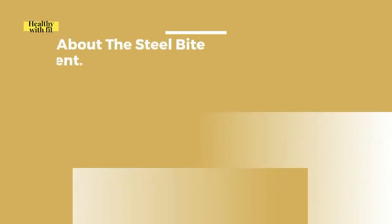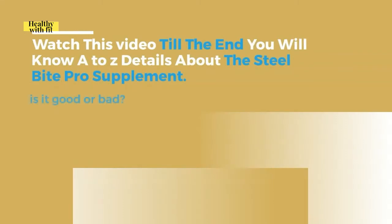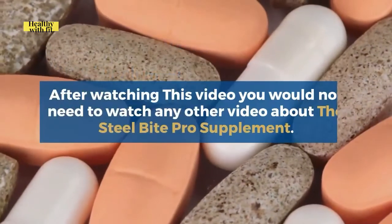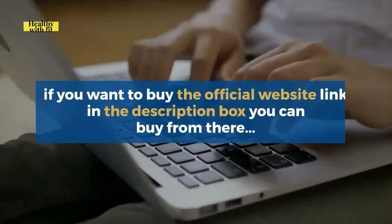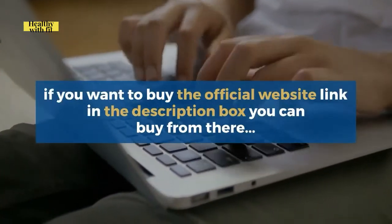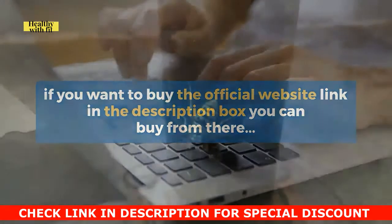Welcome to this video. Here we will talk about the Steel Bite Pro supplement. Watch this video till the end — you will know A to Z details about the Steel Bite Pro supplement, whether it is good or bad. After watching this video you would not need to watch any other video about it. If you want to buy, the official website link is in the description box. Okay, let's start the video.